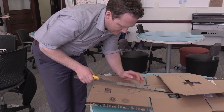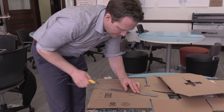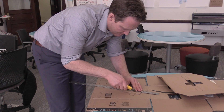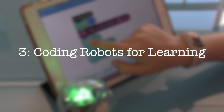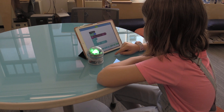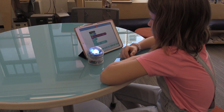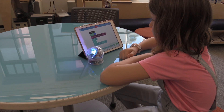We'll then focus in on cardboard as a medium to build with, and explore why some educators say that cardboard is king when it comes to making in the classroom. The third video in the series will explore how robotics and coding can play a part in developing students' ability in computational thinking.